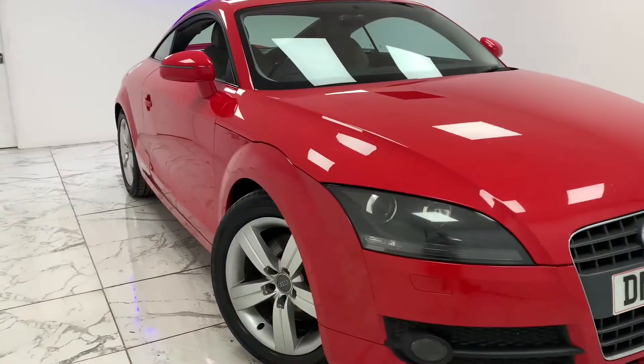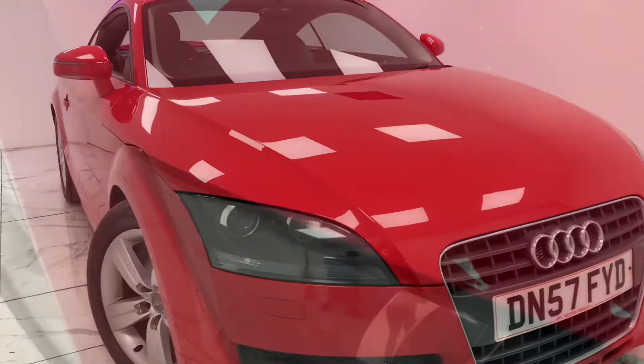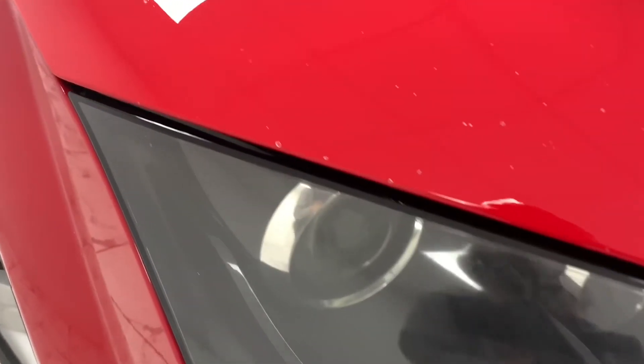Here at AMC, we're very proud to present you with this gorgeous Audi TT 2.0L TFSI in a vibrant and exotic looking red finish.